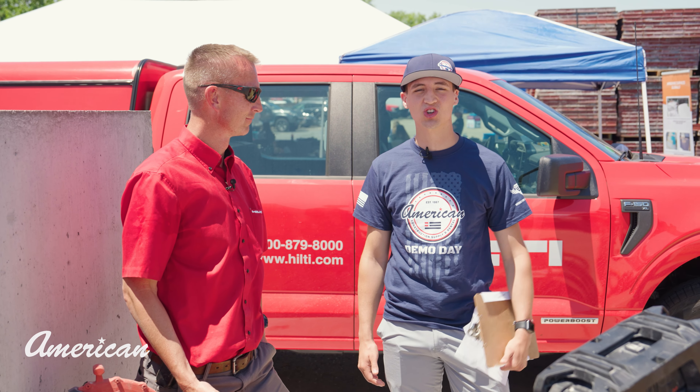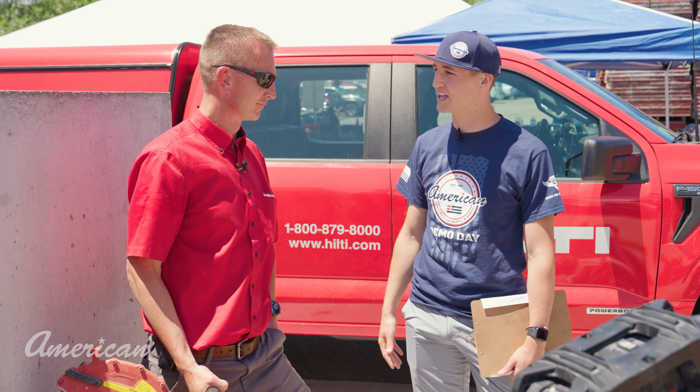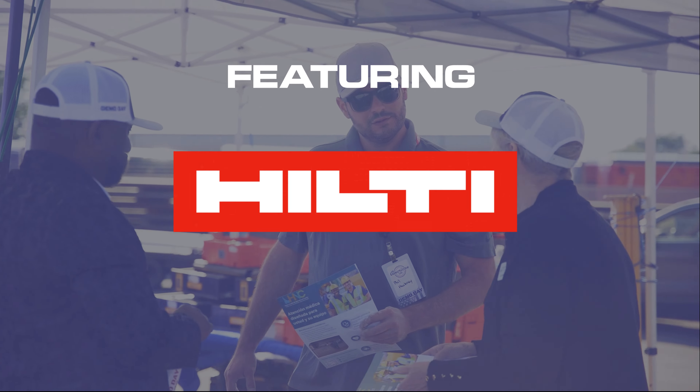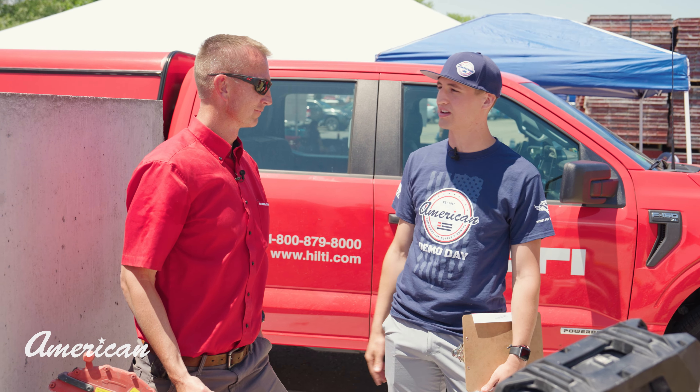Sebastian Griffin here with American Construction. We're at Demo Day 2023. I got Callan here with Hilti, and he's going to show us a revolutionary product with the hot saw. Tell me about it, Callan.